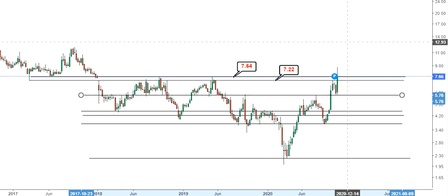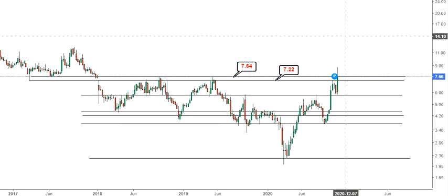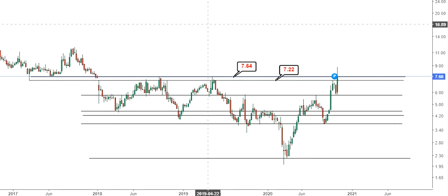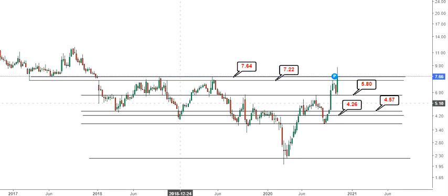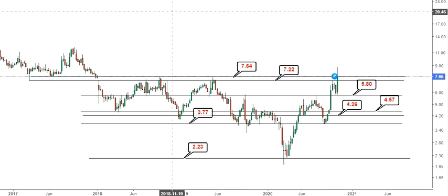You can see how the price has moved till now. Although a breakout has happened or is about to happen — both probabilities are very high — in any adverse scenario one should be ready for the risk as well. If it breaks below 7.2, the next support is around 5.8, then 4.57, followed by 4.26, 3.77, and a big support near 2.23.